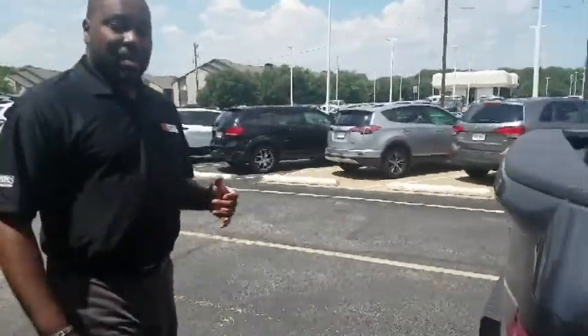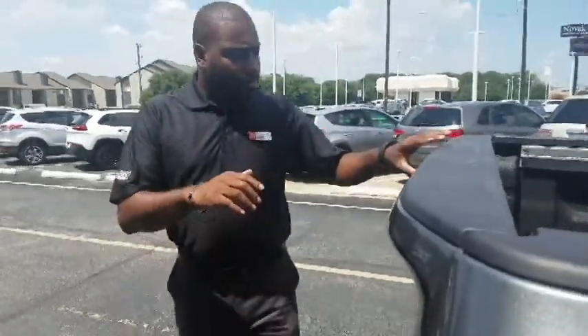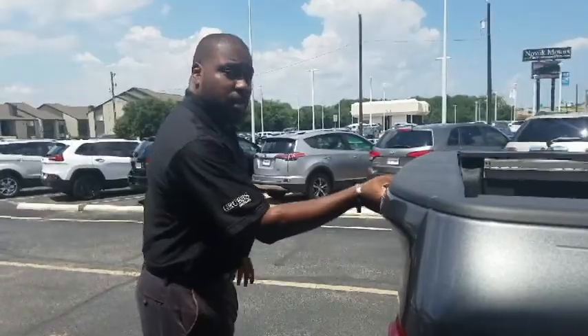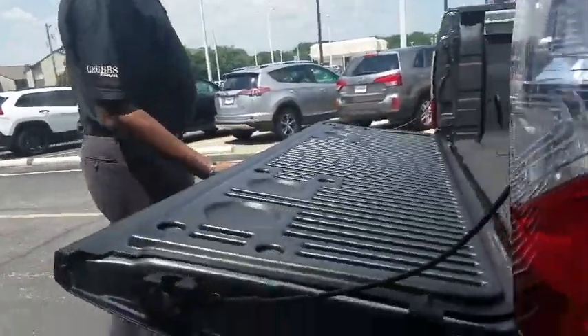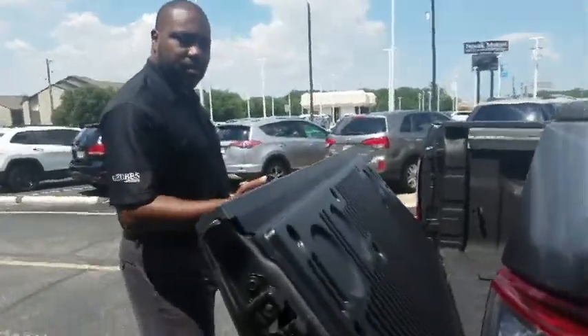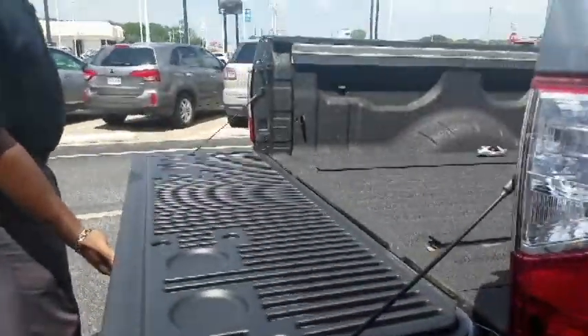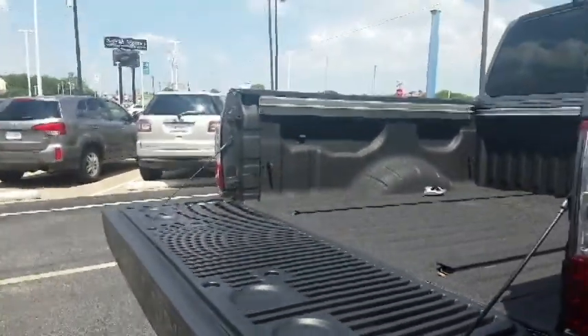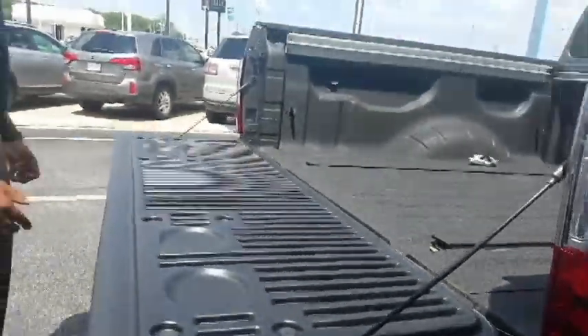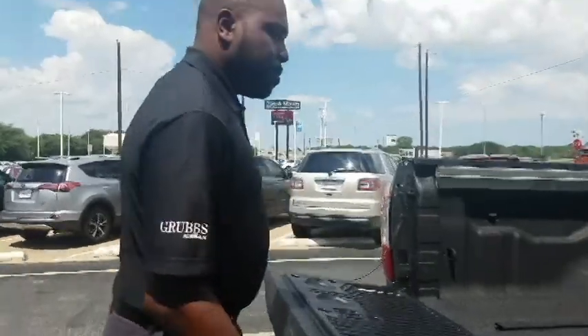Being in landscaping — I did landscaping a long time ago — I know you're going to spend a lot of time at the bed of the truck. Looking at the bed, the tailgate is stamped so you can lift it and open it with one hand. So if your hand is full, maybe you've got a weed whacker or something, you can still lift it and open it.